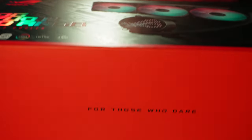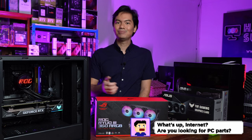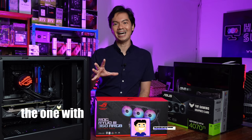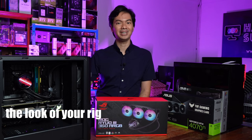Especially if you're going for a premium AIO like a 360mm rad, of course you want the performance, but at the same time you also want a little X-factor, a little something extra — that oomph, that presence, that pizzazz — something that will really change the look of your rig.